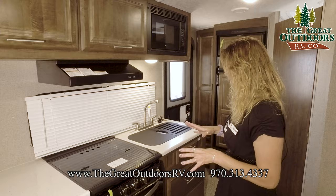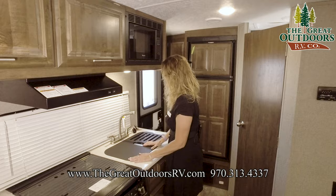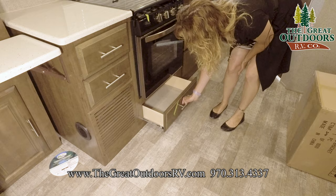Over here you have a double stainless steel sink — super nice, very sufficient. You don't need anything bigger than this. Nice faucets. You have two big drawers down here, so good storage — nice, strong, well put together drawers. There's a little drawer under here as well; it's a good drawer for skillets and stuff.